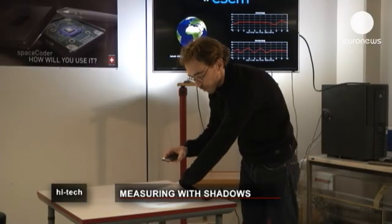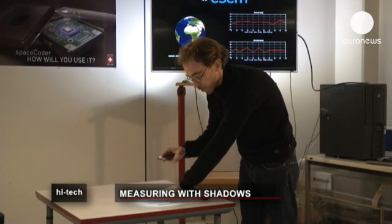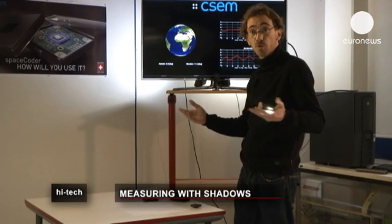When you move, it moves. When you bring it closer or further away, it grows or gets smaller. The principle is very simple, really based on Chinese shadow puppets and shadow imaging.